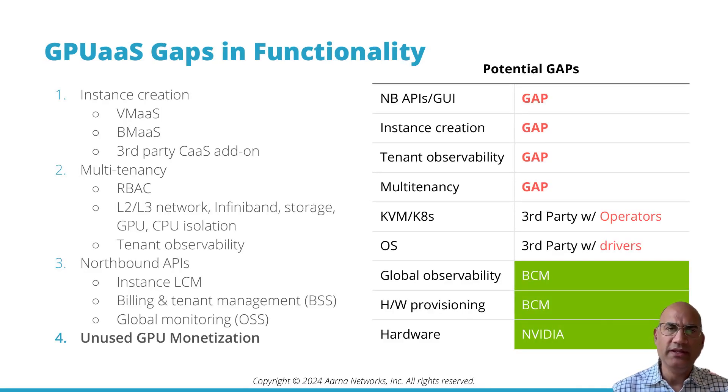If you double-click, there are four GPU as a service gap categories. First is instance creation — GPU instances could be virtual machines, bare metal as a service, or third-party container as a service or Kubernetes add-on. You need full multi-tenancy, role-based access control (RBAC), and isolation in terms of network, InfiniBand, storage, GPU, and CPU.